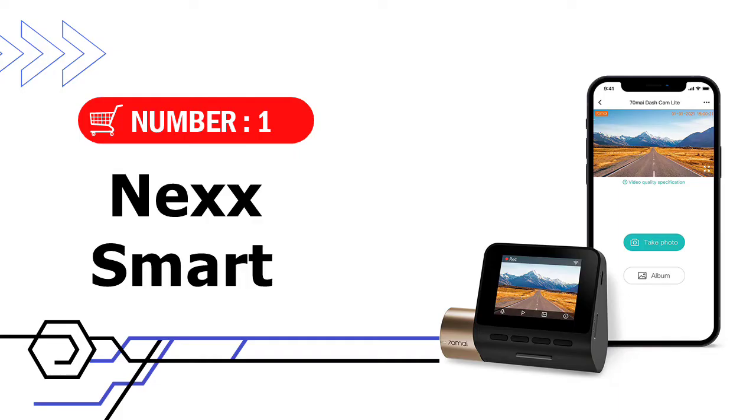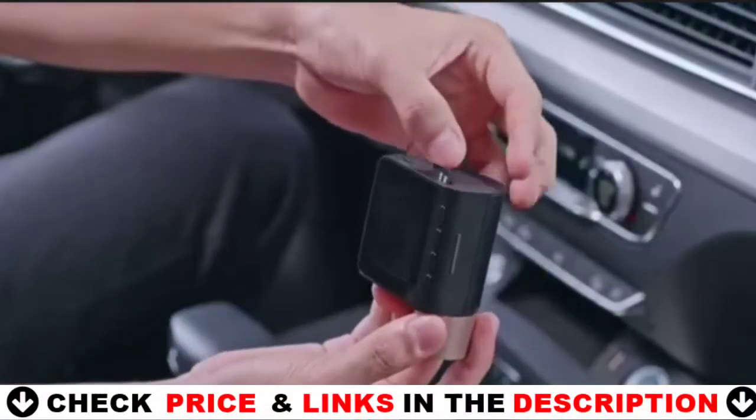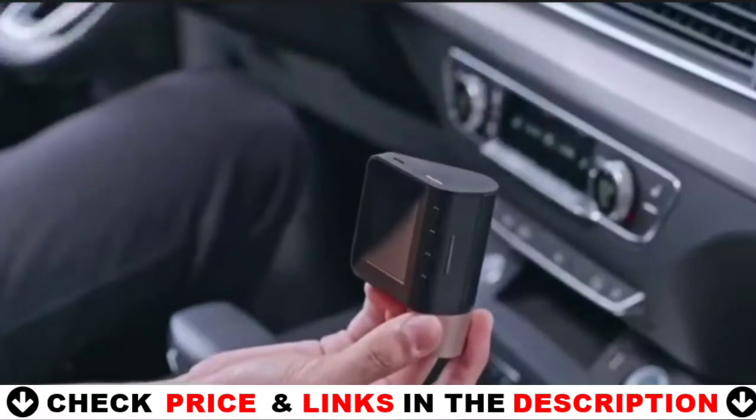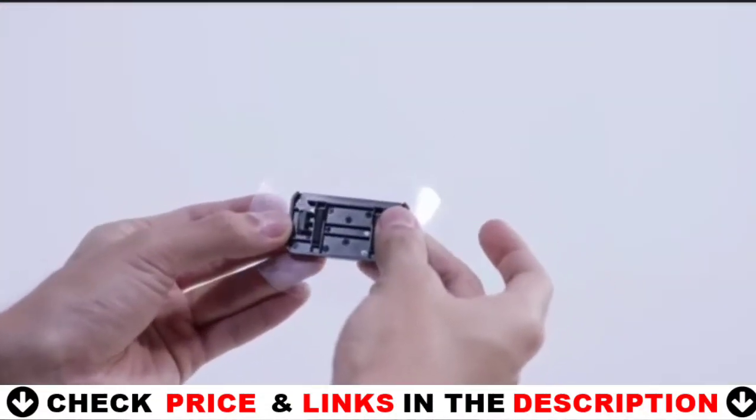Our first choice is the 70Mai Dash Cam. The 70Mai Dash Cam has 1080p HD picture quality to clearly capture license plates, road signs, and preserve more detailed evidence. This means that you can immerse yourself in your journey and record video just as you see it in your eyes.